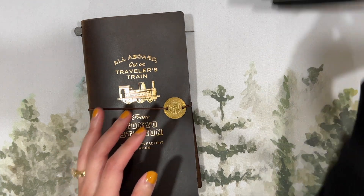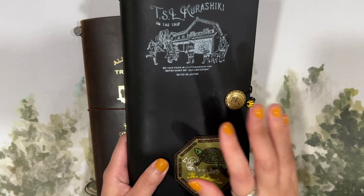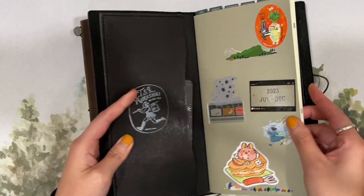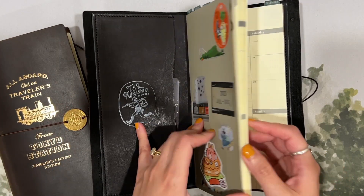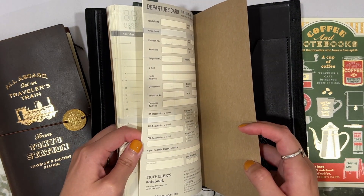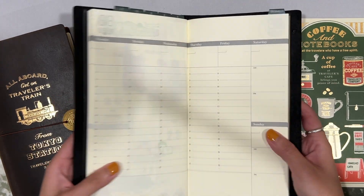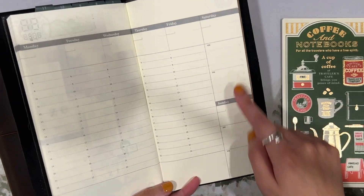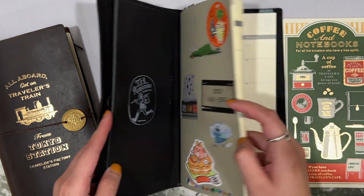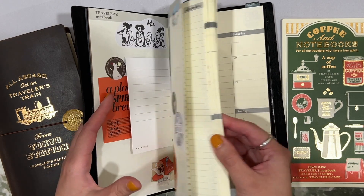This year I've been using a Superior Labor Traveler's Notebook — a black TN customized in Kurashiki — with a weekly memory keeping system using one of the older undated inserts from Traveler's Company, when they were still Midori. The weekend is combined in this insert. I have a completed one from January to June, and I'm currently in the July to December insert. I really love using it.